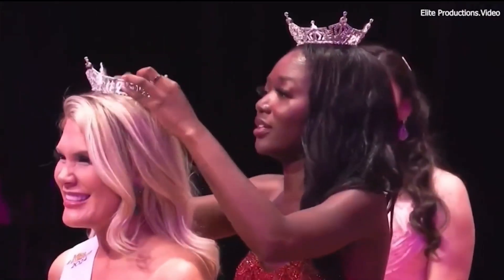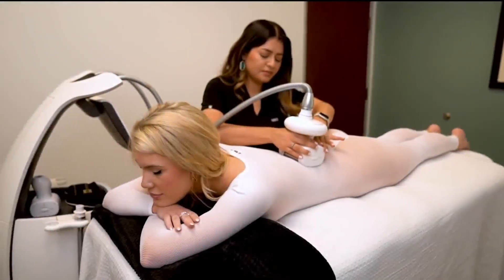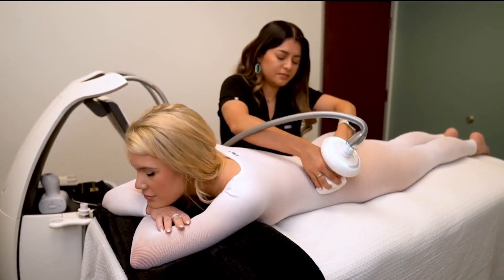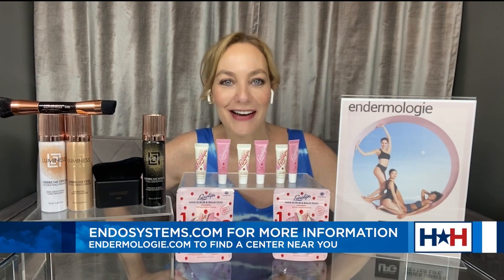In fact, one of the competitors in last weekend's Miss Texas pageant did an Endermology series to give her a leg up in the fitness wear competition. You can learn more at endosystems.com and find a center near you at endermology.com.